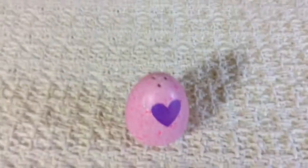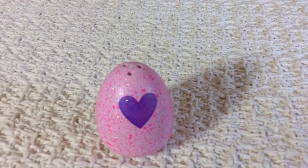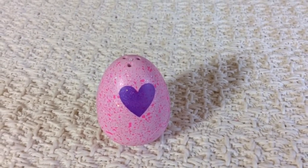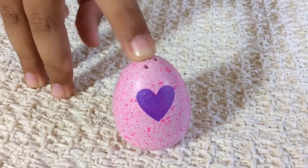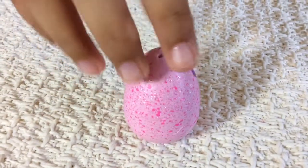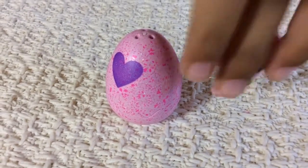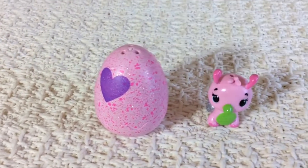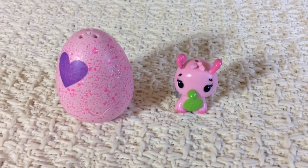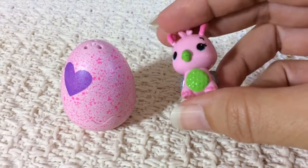Okay, so that's an egg. And then this one has pink speckles and glitter with a purple heart, and whenever you rub it, it color changes to pink. But I don't think this is going to color change to pink because it has glitter on it. Maybe it will. And then this is the one that I got inside my other little pack. Oh look, this one's color changing!